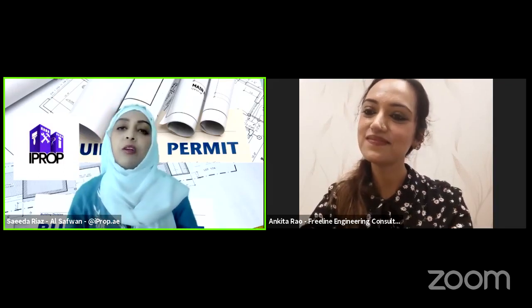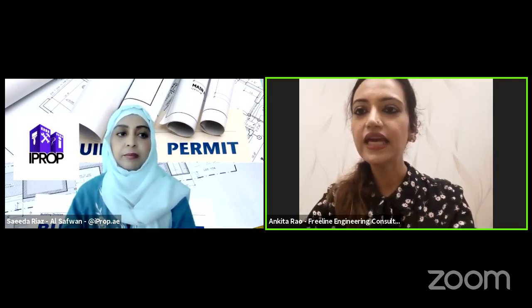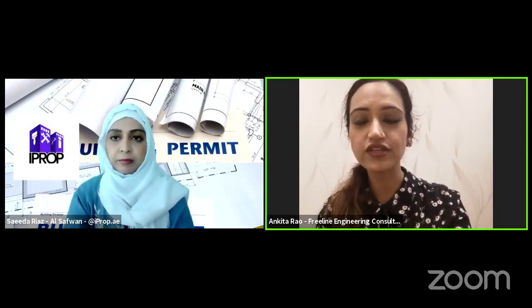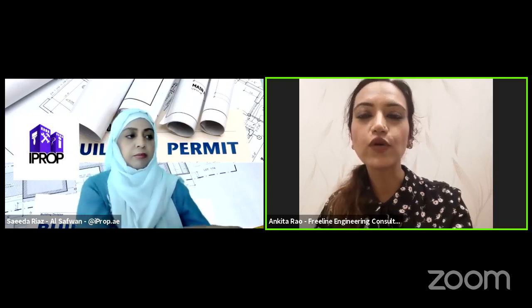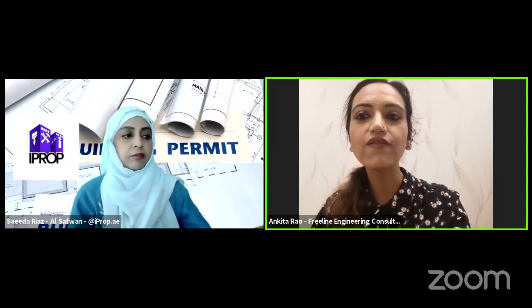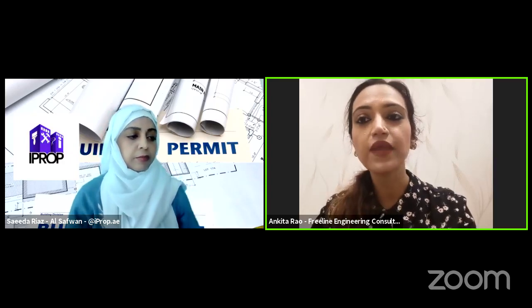Tell me about your company — what kind of projects do you take on and what consultancy do you do? We are main consultants as Freeline Engineering Consultants. Within the line of construction, we do everything from an empty plot to modifications. We have a ground plus four license category, meaning we can design buildings from empty plots all the way up to ground plus four floors. We also get special approval to take designs up to G plus six. Within the company, we have all team members in-house. We do architecture and space planning, detailed engineering design including structure, AC designs, drainage, firefighting design, and electrical designs.